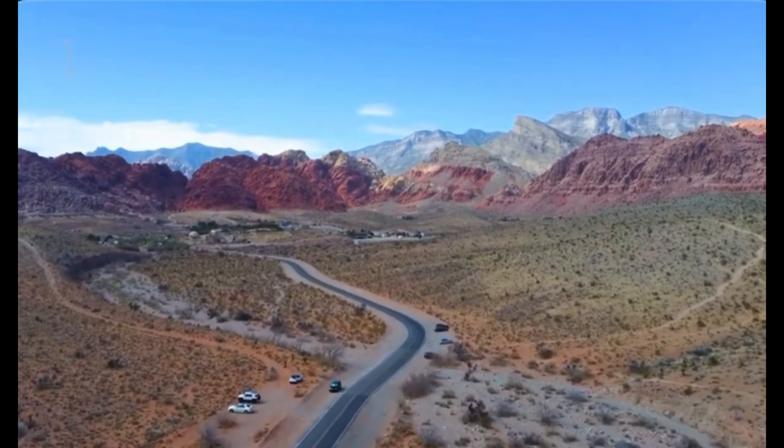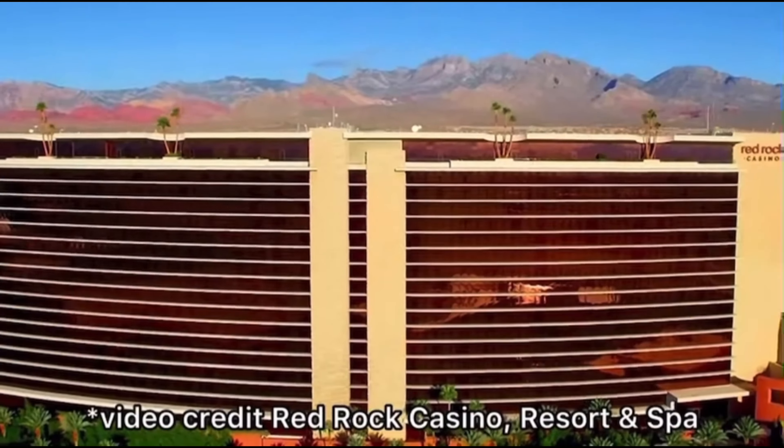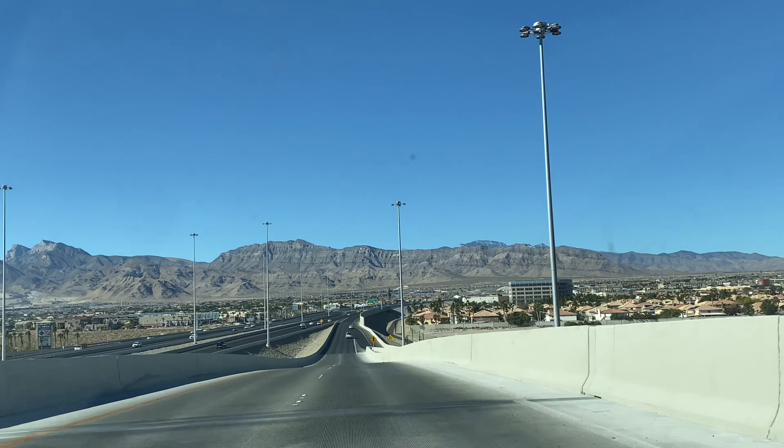Nestled at the foot of the Red Rock Mountains in Nevada, about 10 minutes from the Las Vegas Strip, sits the Red Rock Resort Casino and Spa. Today I went to go try out the award-winning spa and I'm bringing you along for the journey.